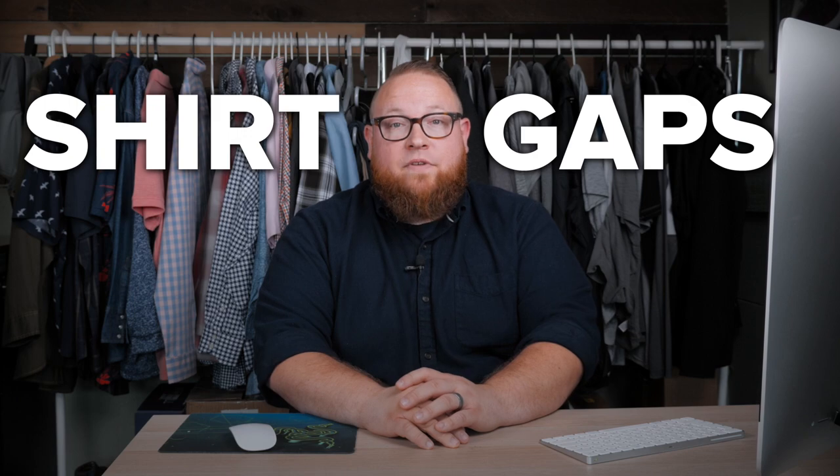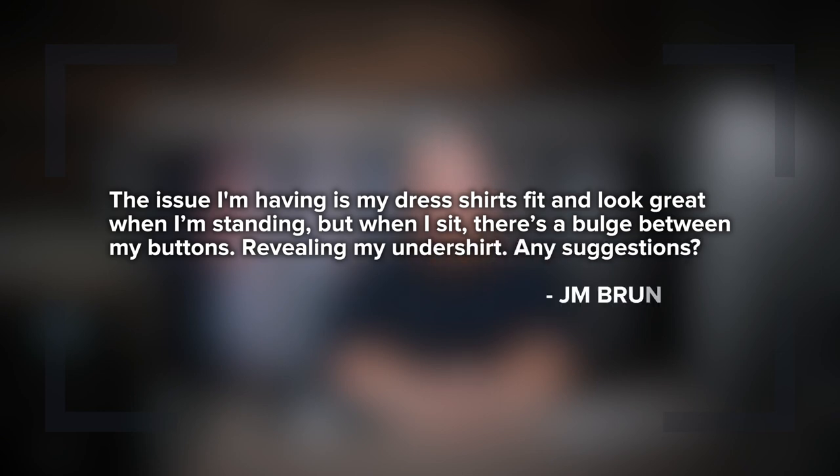This week, we're talking about shirt gaps. JM Brunson says: the issue I'm having is that my dress shirts fit and look great when I'm standing, but when I sit, there's a bulge between my buttons, revealing my undershirt. Do you have any suggestions?